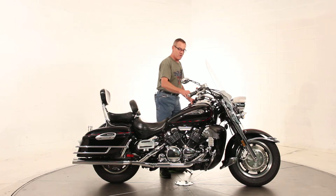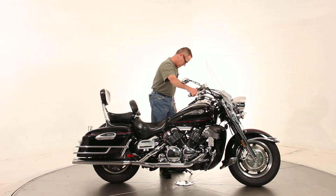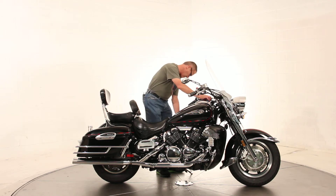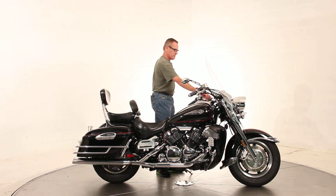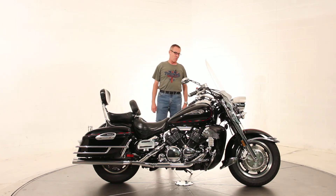I'm going to try to fire it off here so you can probably hear a little bit of the way the motor runs. She's a beautiful machine, ready to ride, ready to go touring.